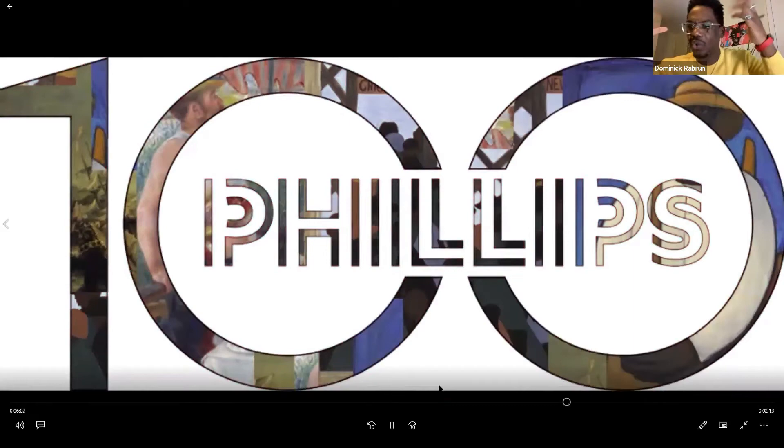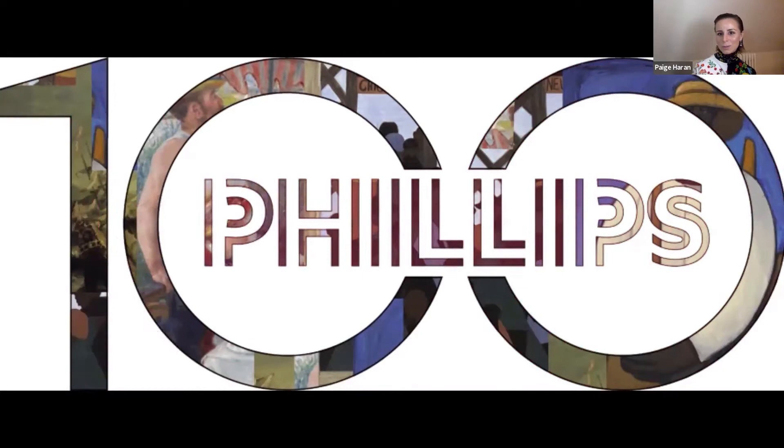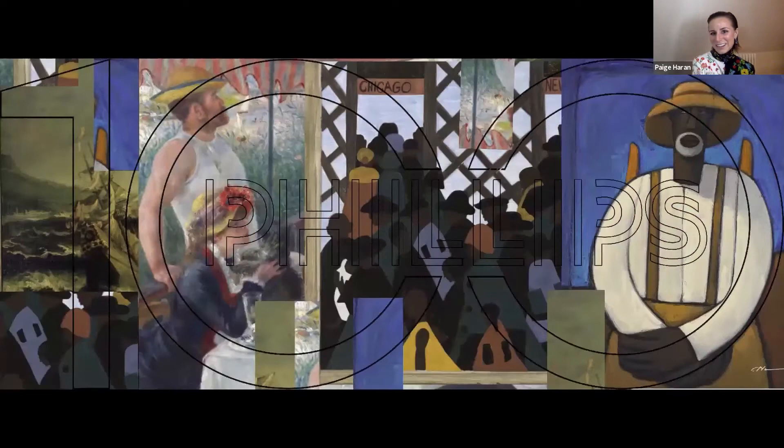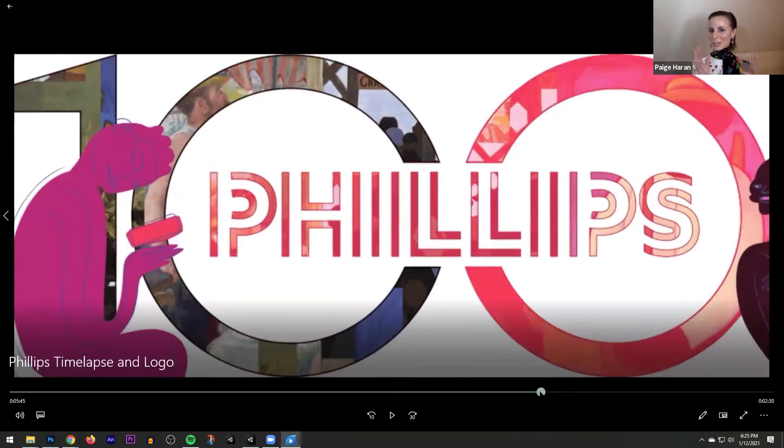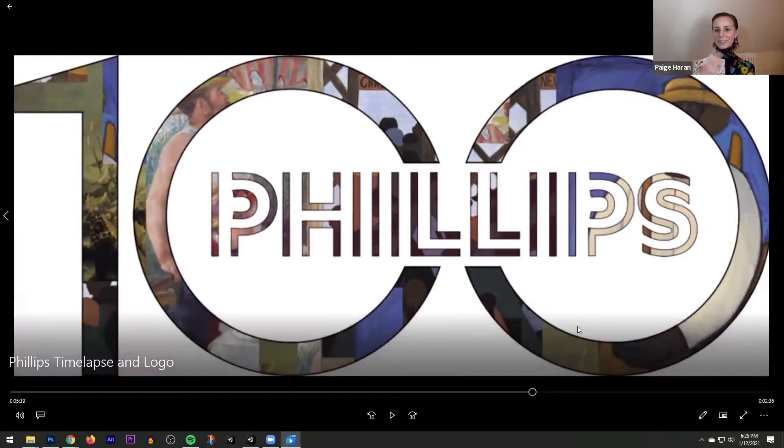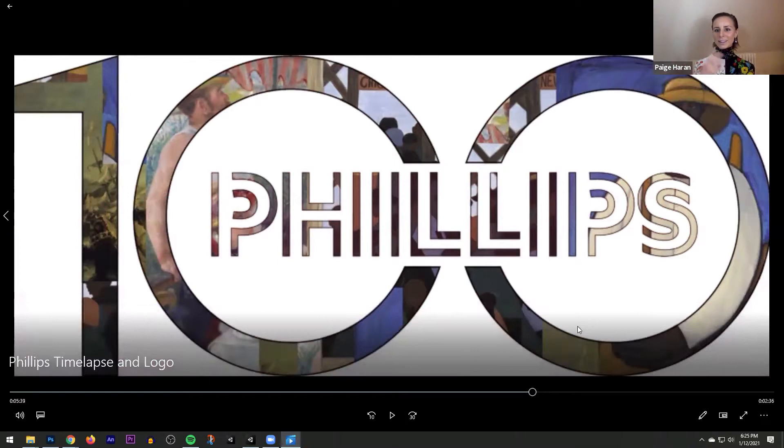It does give it that sculptural effect — you do see neon as that 3D neon sign object, which is very fun. I love how you've taken something that could feel very serious and very much within this canon of art history or a historical overview of the Phillips Collection, and added some play to it. In every bit of your work there's a bit of mischief-making, which is a bit of your signature.